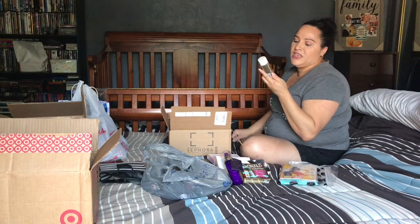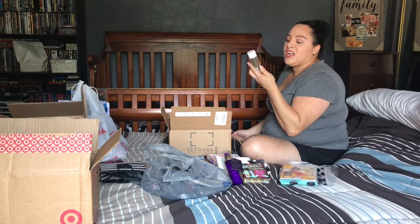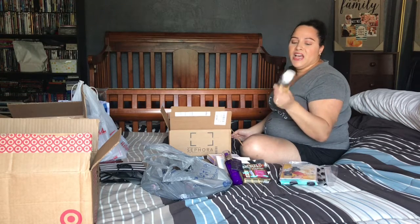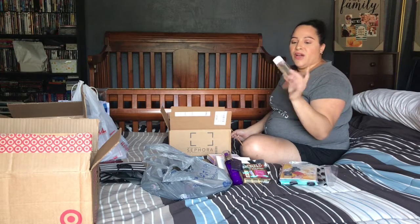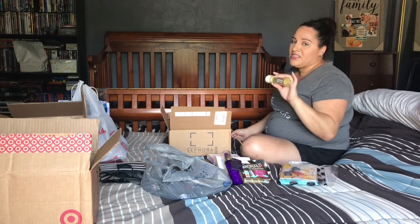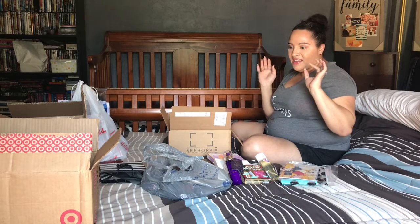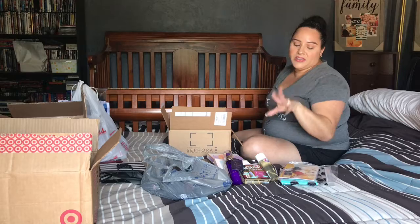Last from Sephora, I got the Beauty Blender Liquid Cleanser. I tried it as a sample and it left my sponges absolutely spotless, so I bought the full size. I use the solid Sephora cleanser for my brushes, but this is specifically for my sponges. That covers everything from Sephora — bought during the VIB sale and with my monthly play pass coupons.